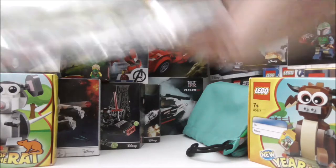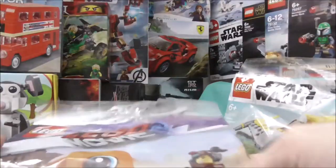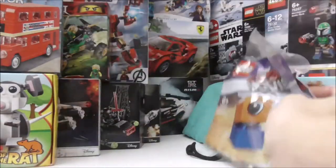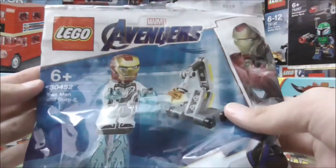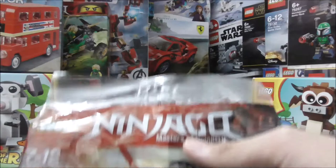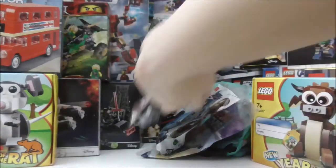For the first poly bag, this is the LEGO Star Wars Naboo Starfighter. Then I have the LEGO Movie 2 Lucy vs. Alien Invader. I also have the LEGO Avengers Endgame Iron Man and Dummy. And then this one is a LEGO Ninjago poly bag — I'm not sure of the name, but I got it as a free gift. Really cool poly bag.